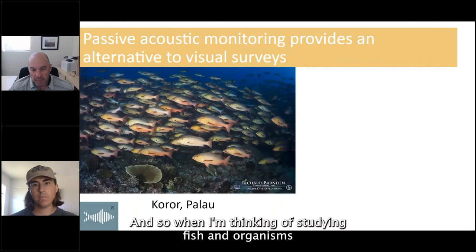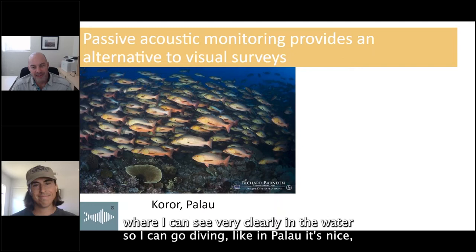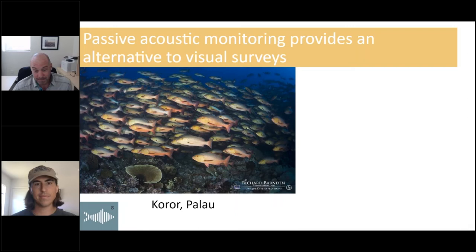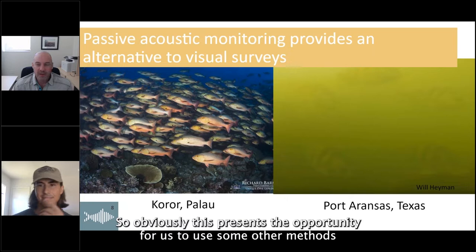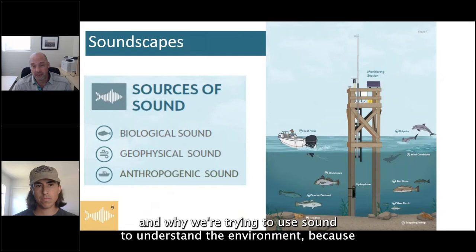When studying fish and organisms and understanding their behavior and habitat use, ideally you'd go somewhere warm and tropical with clear water to go diving and count fish. But as in most estuaries, the water often looks very turbid on a good day. So obviously this presents the opportunity to use other methods in understanding biological activity — and that's really where sound comes into play. We're trying to use sound to understand the environment because we simply can't see what's going on.